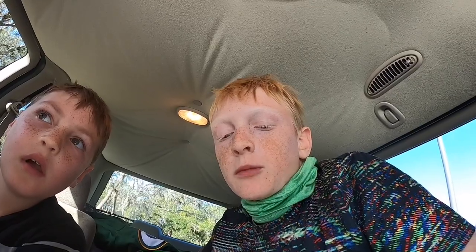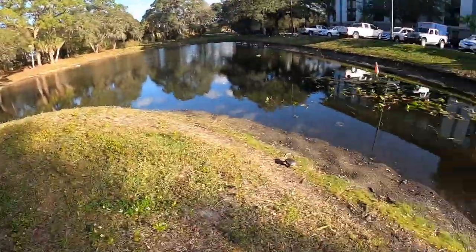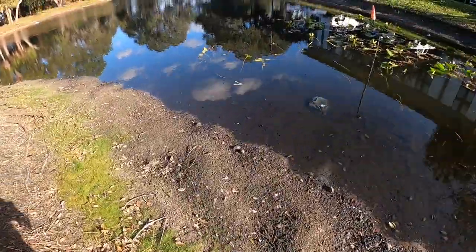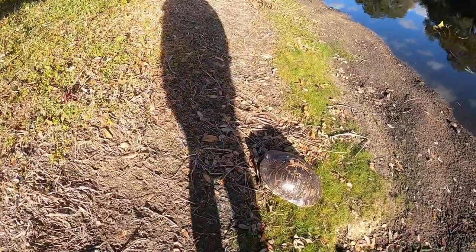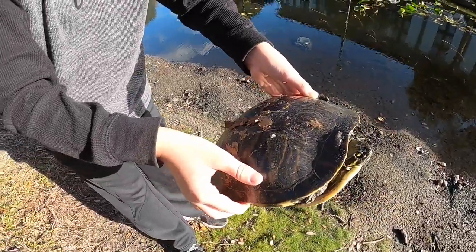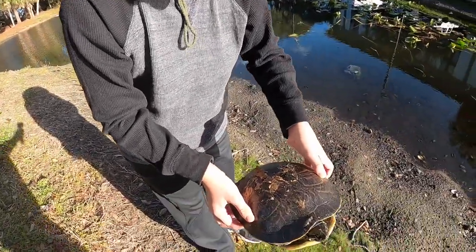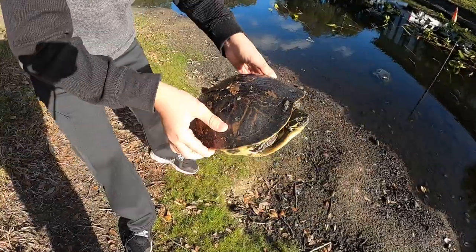We are checking into our hotel and it's only like 3 o'clock so we still have more time in our day. We were sitting in our car for a little and then we noticed there was actually a turtle right next to the little bank right here. Evan decided to pick it up — nice, there it is. So I guess we're gonna head and get some pizza now.